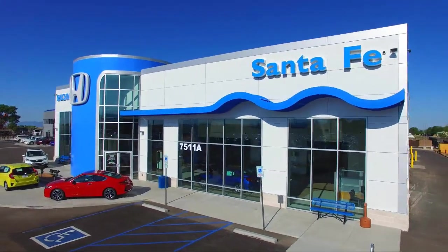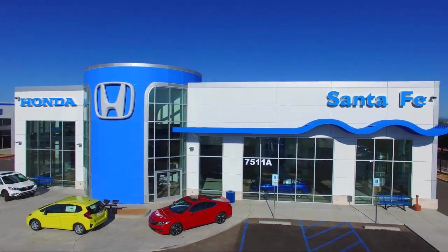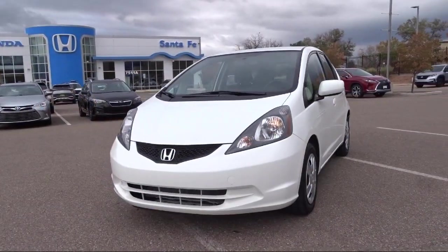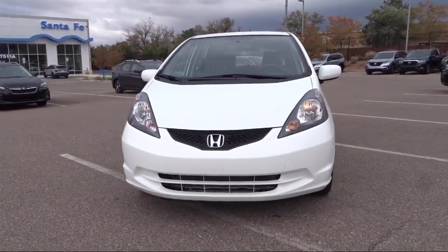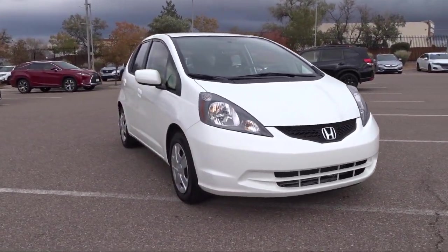Welcome to Honda of Santa Fe, and here's a look at another one of our fine vehicles from our great selection. It comes equipped with Keyless Entry, Electronic Stability Control, Air Conditioning, AM FM CD Sound System, and Tire Pressure Monitoring System.